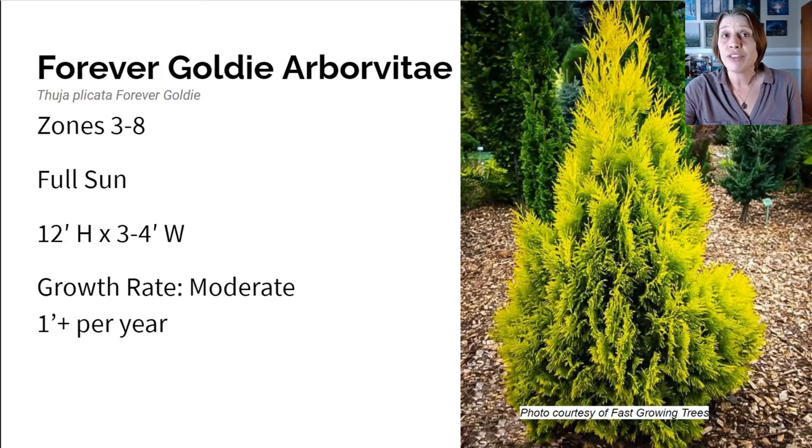Here we have the Forever Goldie Arborvitae, and this is an evergreen option. It grows in zones three to eight in full sun. It gets about 12 feet high and three to four feet wide and grows over one foot of new growth per year. Forever Goldie is the lesser known of the arborvitaes — most people think of Green Giant or Mo Green — but this is a really cute option. It's got bright green foliage tinged with yellow, and it turns more gold with the cold. The glowing needles shine like a beacon of brightness in cold and gloomy weather. It's well-behaved, doesn't shed, and the soft foliage is not prickly at all. Great as a focal point or planted as a hedge.